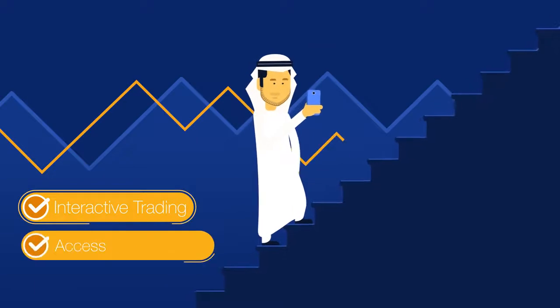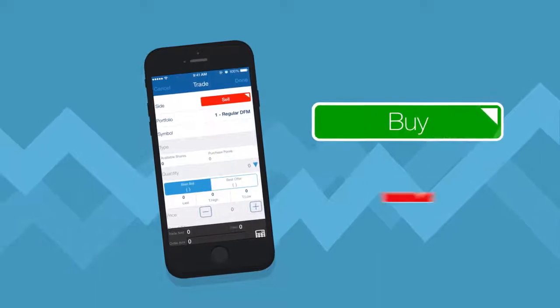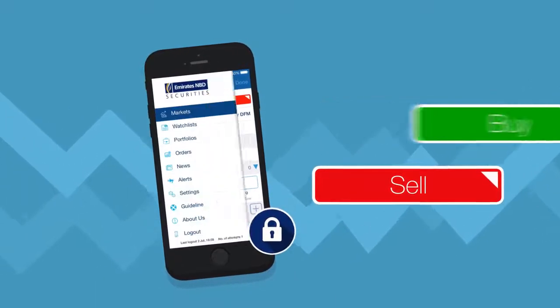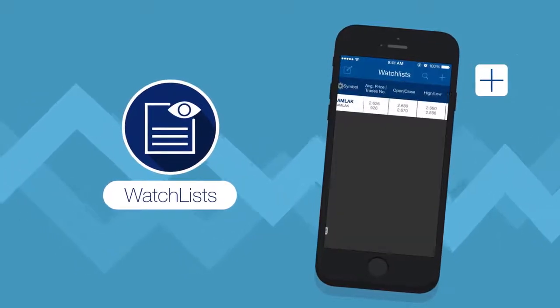Offering access to your account anytime, anywhere. Within seconds, you can place, buy or sell orders securely. Through your watch lists, you can choose your favourite stocks to monitor their market performance.